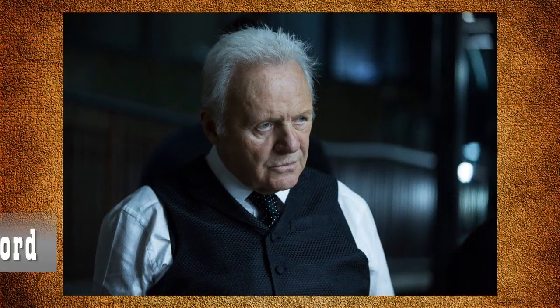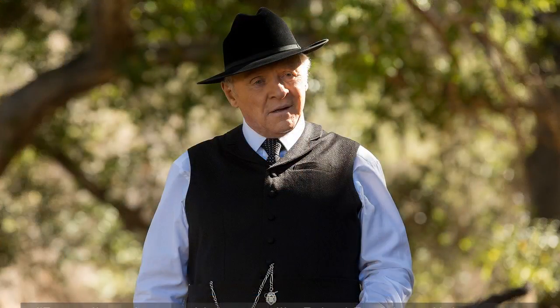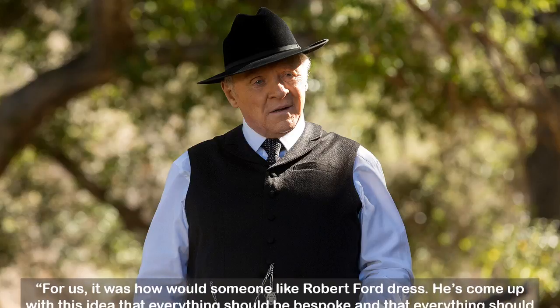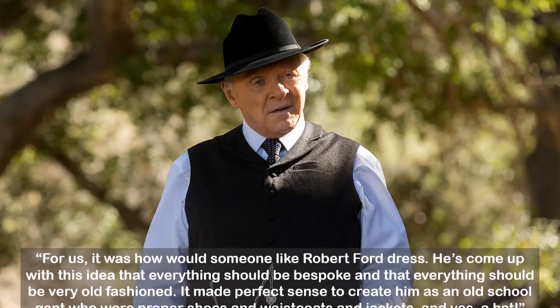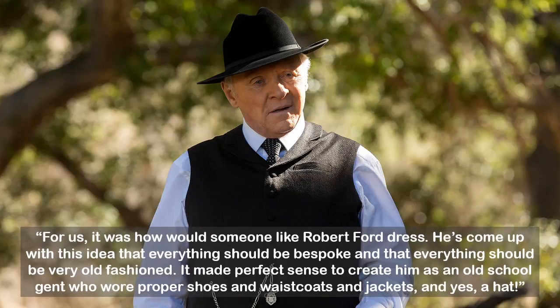Dr. Robert Ford's costume was established in the pilot by Trish Somerville. According to Ann Crabtree, it's his character that established the look for the park — everything is custom-made and old-fashioned. She says, 'For us, it was how would someone like Robert Ford dress? He's come up with this idea that everything should be bespoke and very old-fashioned.' It made perfect sense to create him as an old-school gent who wore proper shoes, waistcoats, jackets, and yes, a hat.